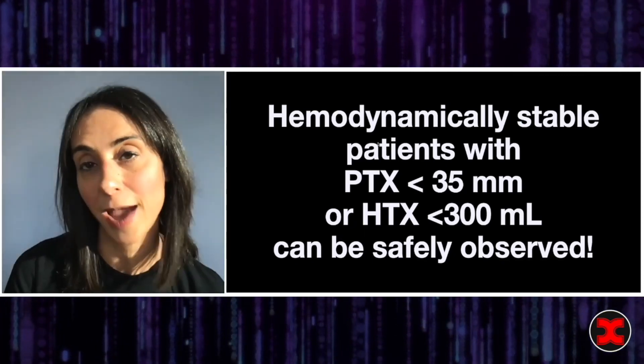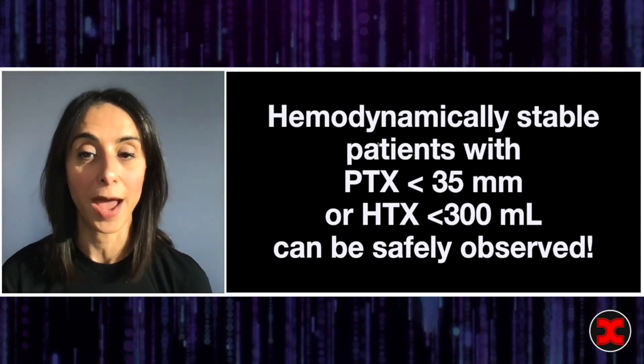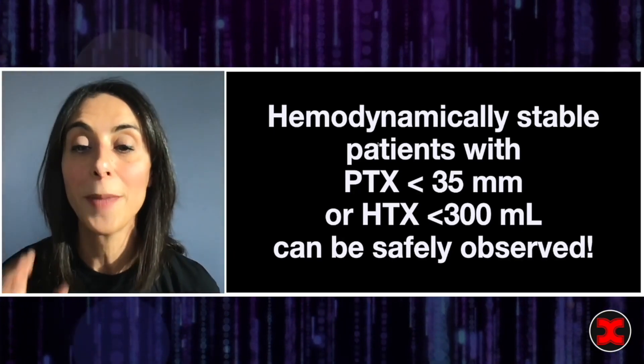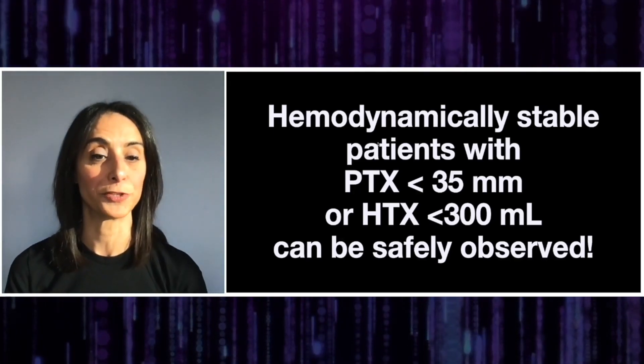The takeaway: in your hemodynamically stable patients who have a traumatic pneumothorax less than 35 millimeters or a traumatic hemothorax less than 300 milliliters, these patients can be safely observed.